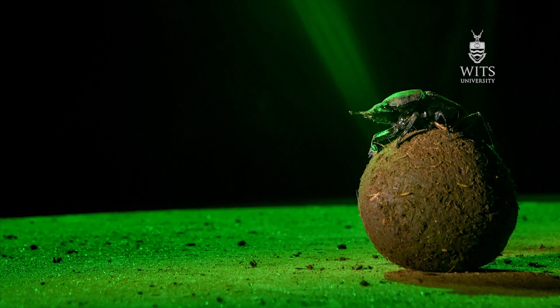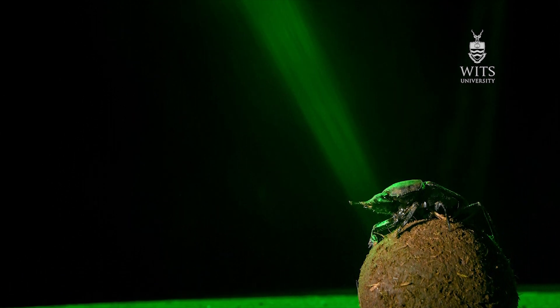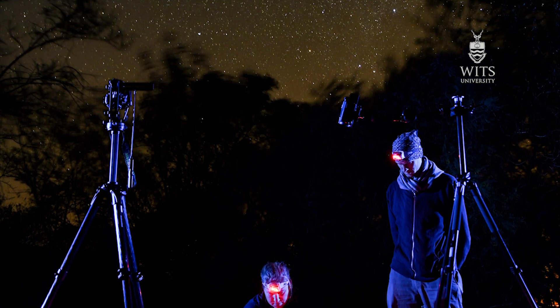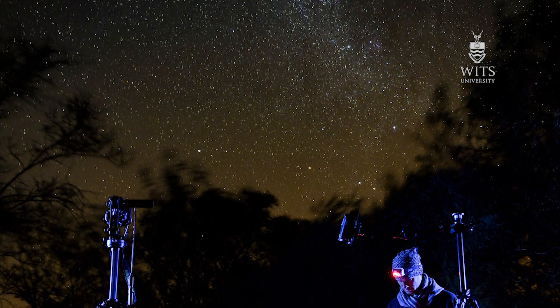Amongst those cues we've got the sun, but we've also found out that the beetles that roll balls at night also use the moon. But the moon is not always available, because sometimes it has set or it's a new moon. And in those circumstances they can use the stars in the sky. So those are the celestial cues that we are aware of.